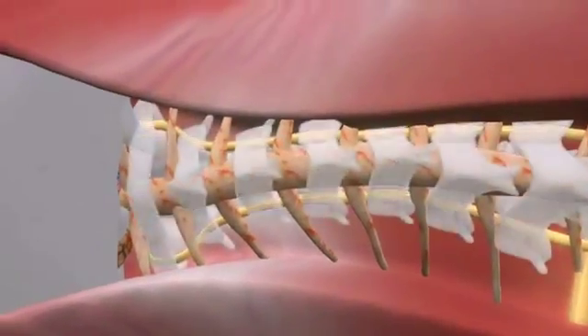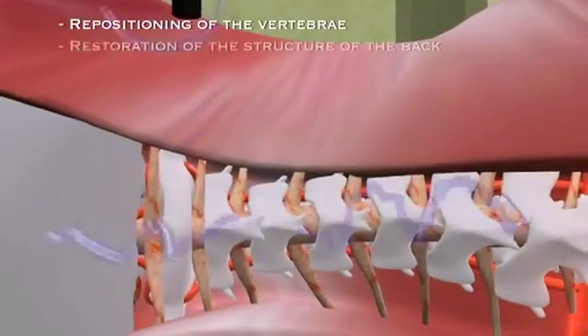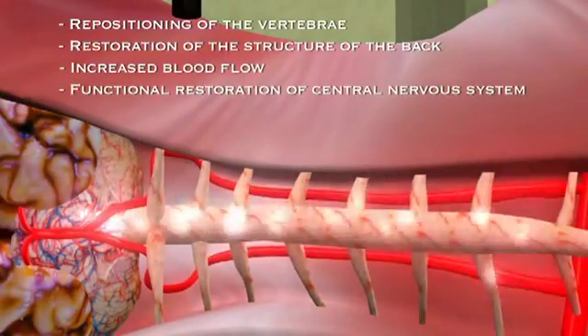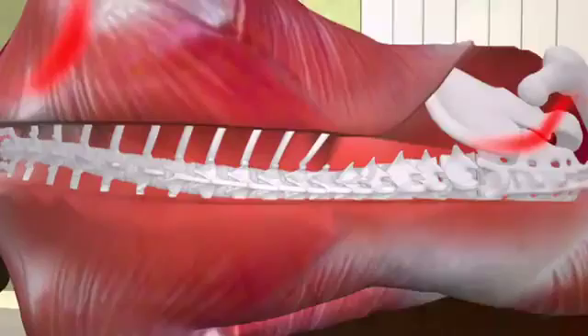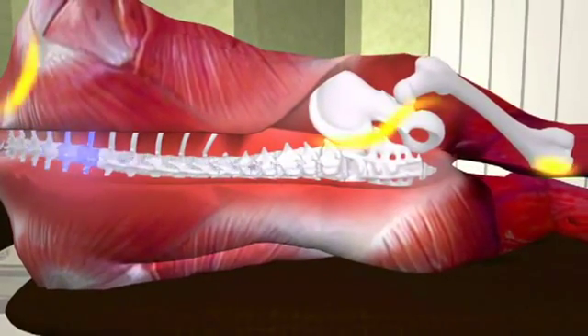Upon activation of the KKT device, we begin to notice the gentle repositioning of the vertebrae. We also begin to see restoration of the structure of the back to its normal form, increased blood flow, and functional restoration of the very crucial central nervous system. These same sound waves resonate down the spine, and with close observation, one can see the movement across the middle and lower back and down the hip.